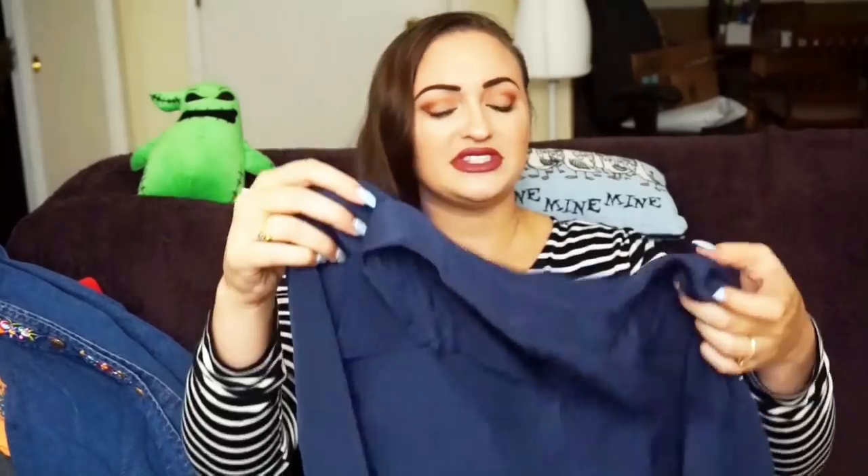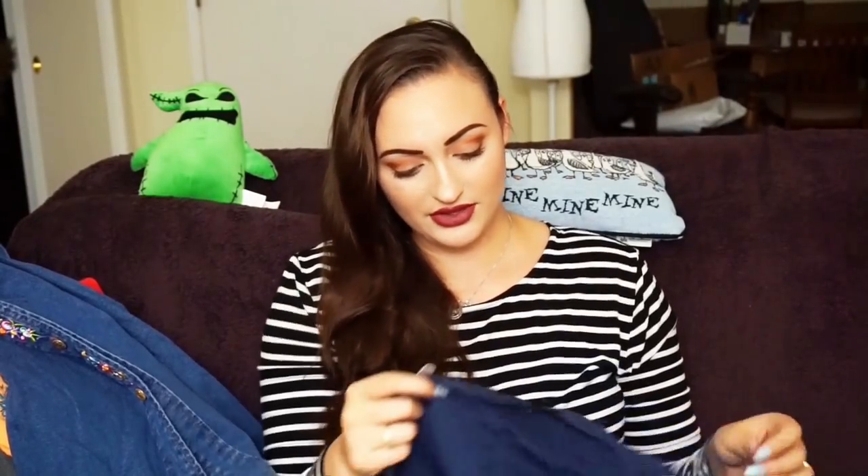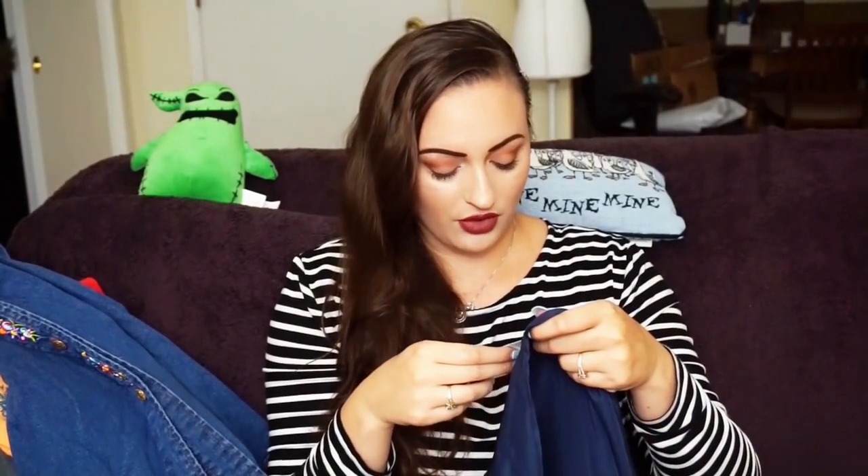Next I have a Theory top. I find Theory all the time — some better than others. This is a really nice silk top. It's 100% silk — just a navy blue silk top, size medium, button front blouse. Nothing too crazy about it, but it's Theory. It goes around for me like $25 to $45. I try to get $45 to $50, but it ends up always being like $25 to $30 for Theory.